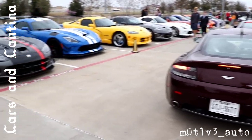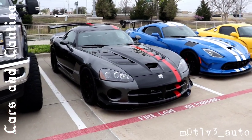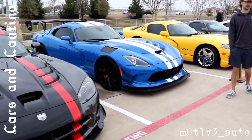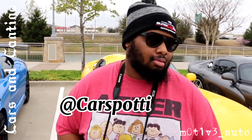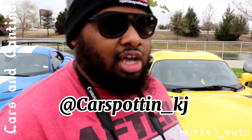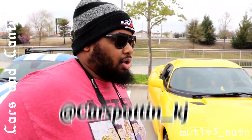Do you want to shout out your channel? Because we can do that. We are out here — go ahead and tell them about your Instagram, who they need to follow. Instagram: Carspotting KJ — Carspotting, no G, underscore KJ. And there's a channel but it's not up right now. But I'm on TikTok with the same name, and on Facebook too. Give him a follow, he's doing stuff.